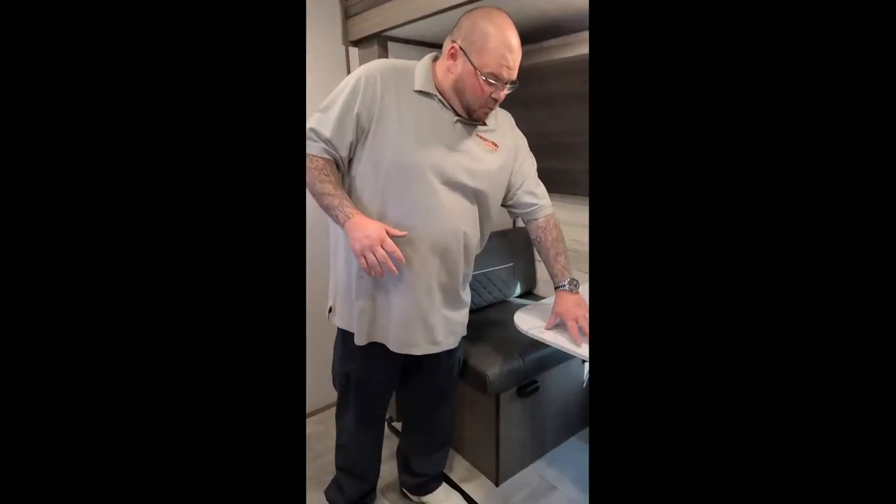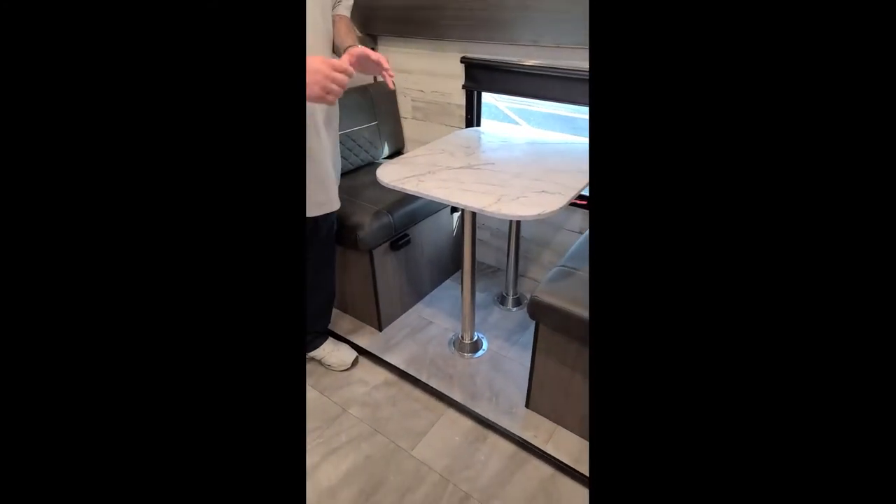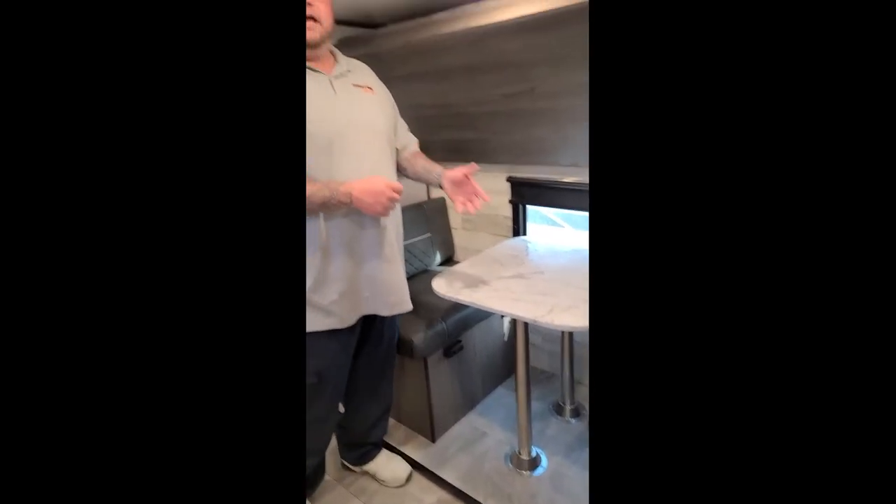One of the trailers I sold last year with this same setup — what they did is they got a whiteboard and glued it right here, so the kids actually had a place to draw or play tic-tac-toe or whatever. You got a fan in here too — kids like to sweat, so this will go ahead and open it up and get a little airflow.